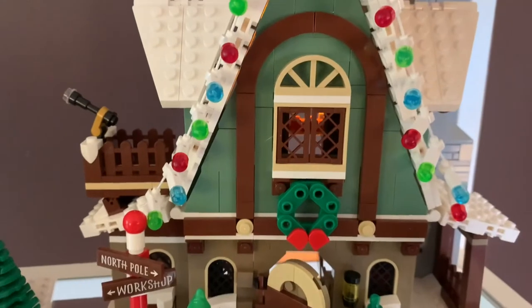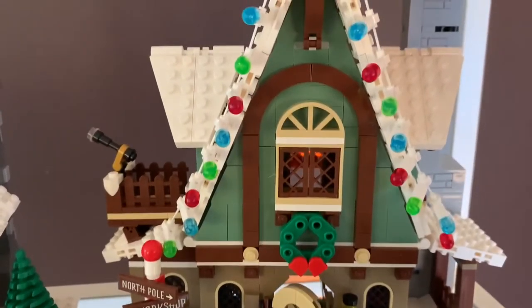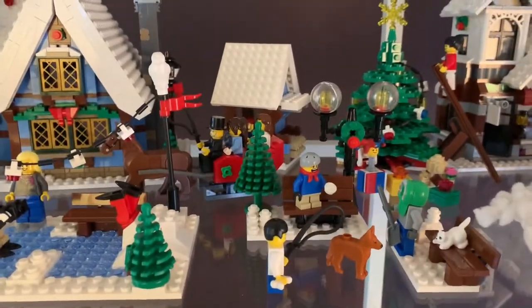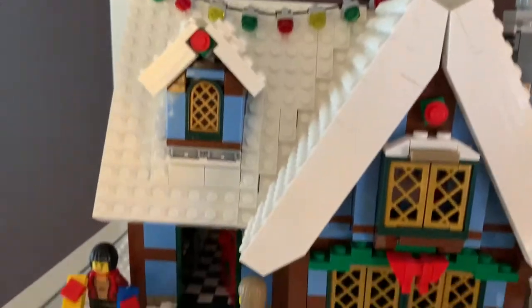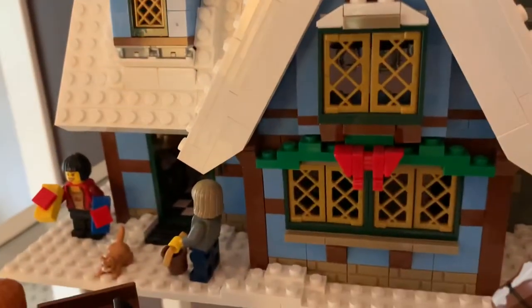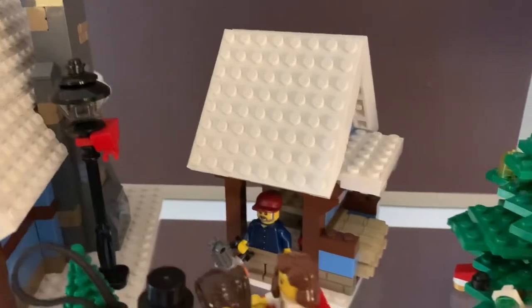On the Elf Clubhouse the light brick lights up the elf's bedroom — you can see the light brick there illuminating the inside. After the front view I'll show the back view of all of these. Moving along the same shelf, here is the Winter Cottage — on this one the light brick is actually a fire in the fireplace, so it lights up the inside really nicely.